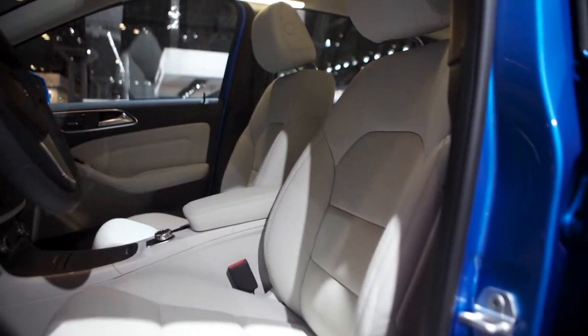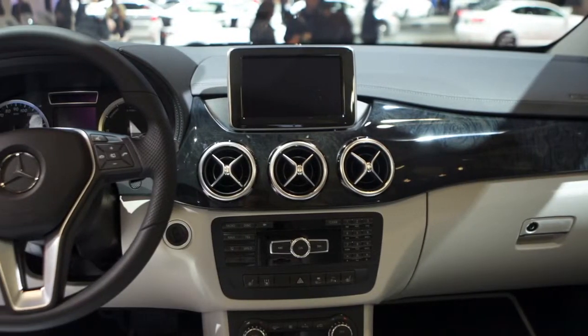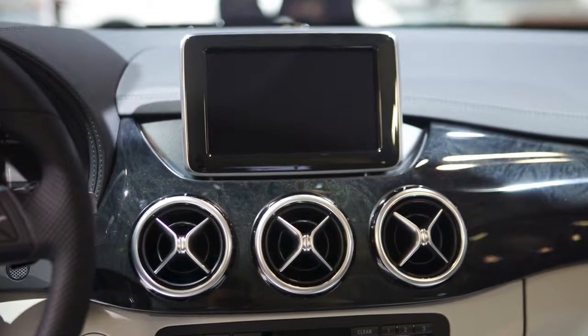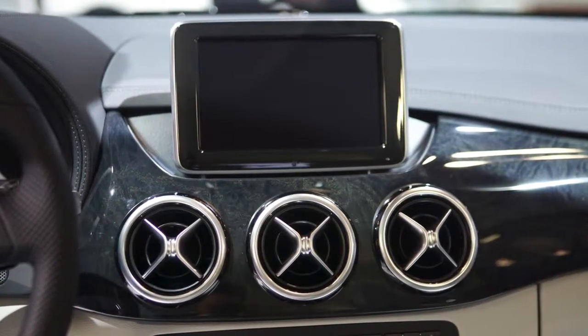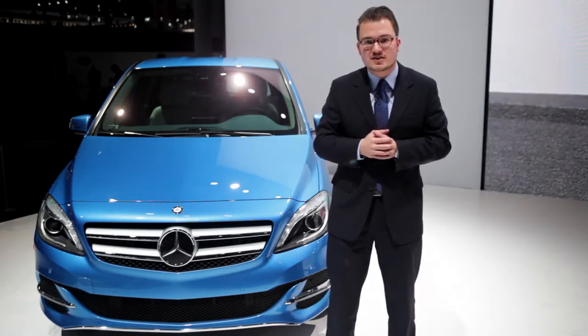In the interior you have the chance to choose between leather upholstery in three colors, and you can choose between different trim parts. You have a leather steering wheel. Standard equipment includes the Audio 20 with a 40-centimeter screen including a navigation system, so if you need a charging station you can find it through the Audio 20 navigation system.